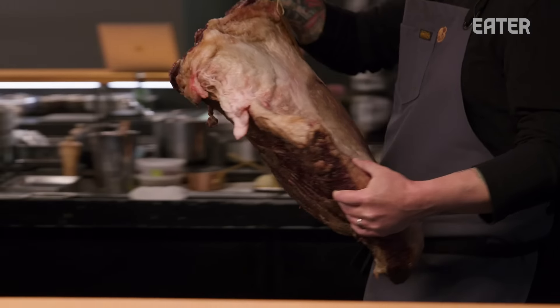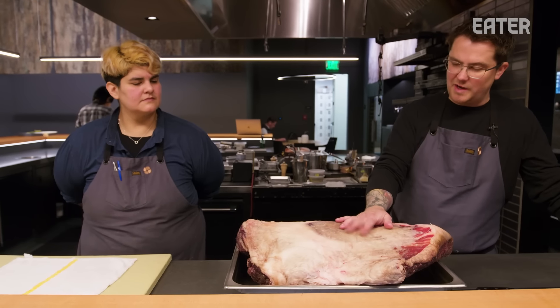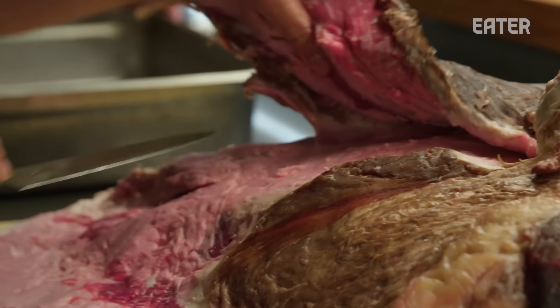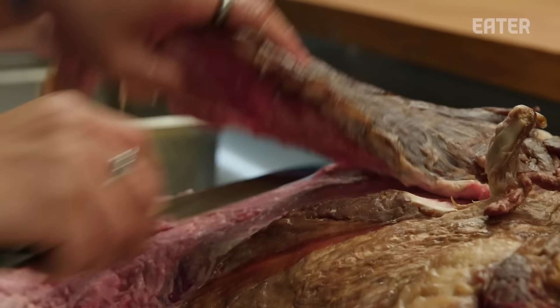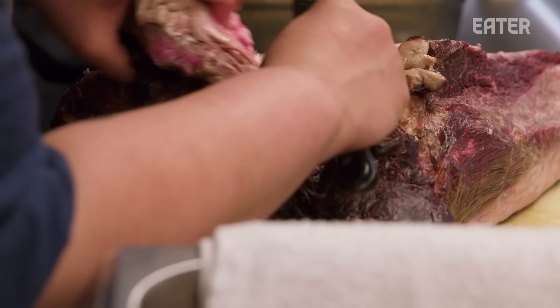Gozu is a wagyu beef tasting menu. We work through the entire animal throughout the progression of a meal. This is part of the teishoku tray, which is the final wagyu course. I don't know anybody that is working with wagyu on this level in the U.S. This is a nearly everyday occurrence here.